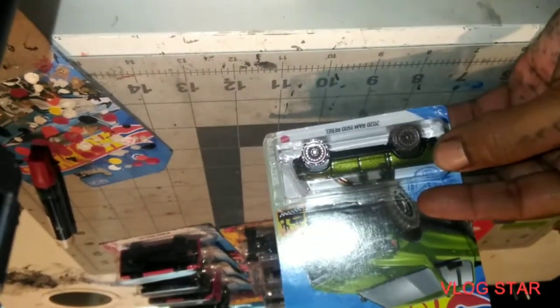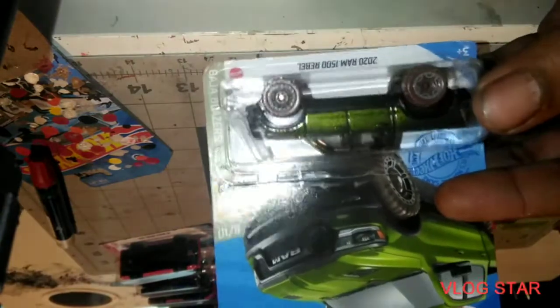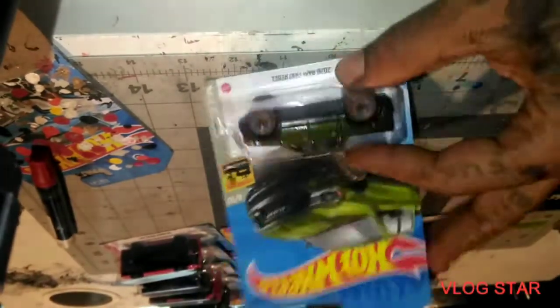2020 Ram 1500 Rebel — that green is dope! Look how it pops through there like that. Oh man, sexy sexy.